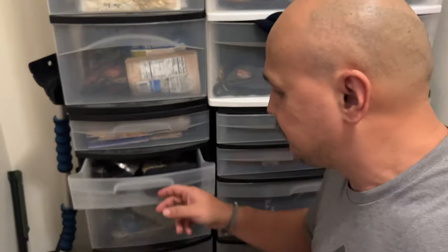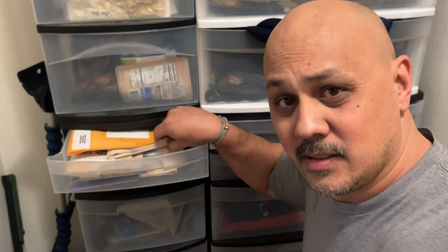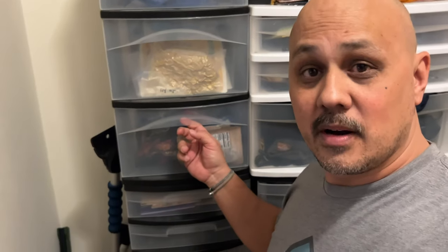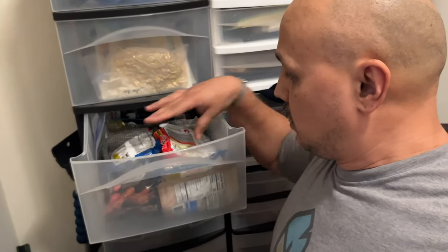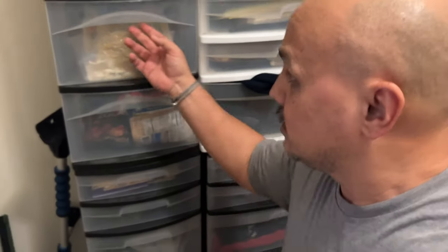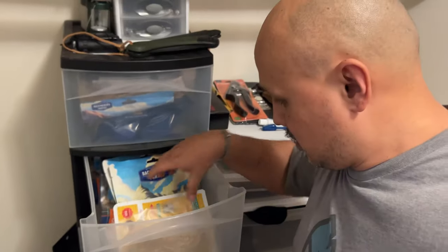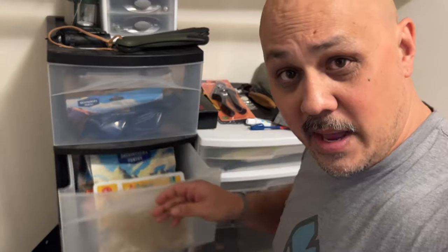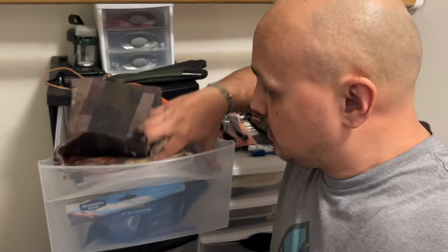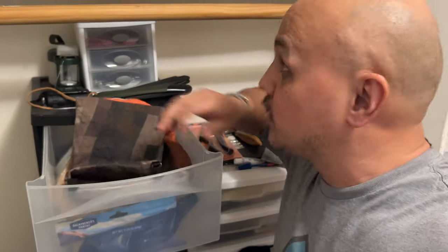Electronics, lighting, maps — lots of maps. Up here: food. Ramen, snacks, dehydrated backpacking meals. More dehydrated backpacking meals, food bags, and more dehydrated backpacking meals continuing up.